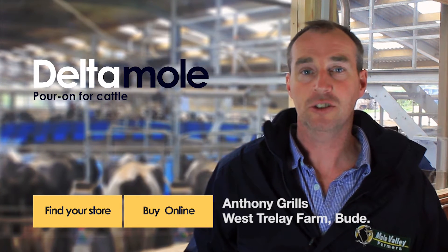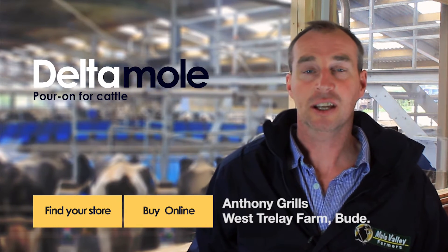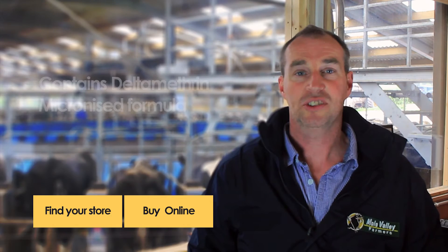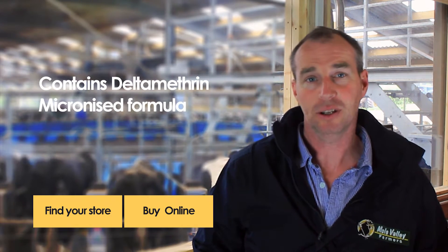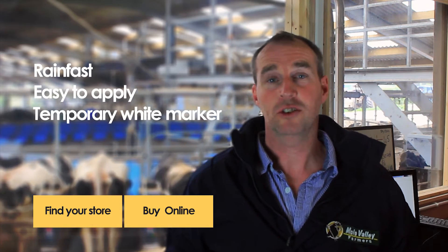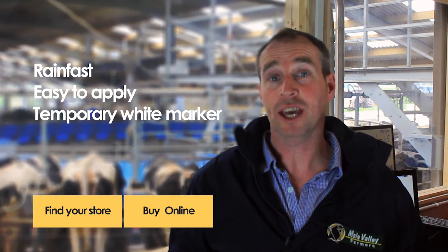To protect my cattle from biting and nuisance flies, biting and sucking lice, I use Deltamole from Molecare. Deltamole contains Deltamethrin — it's micronised so it binds to your cattle's skin oils. It's proven rainfast, so you can be confident in using it in all UK weathers.